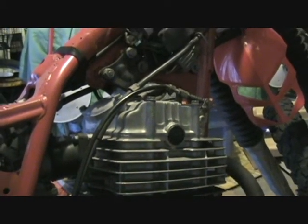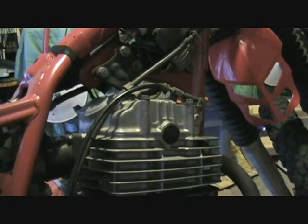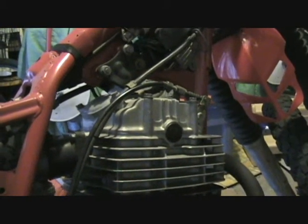I assumed that it was something in the ignition system — either a bad coil, bad CDI box, or bad pickup.